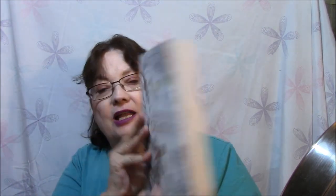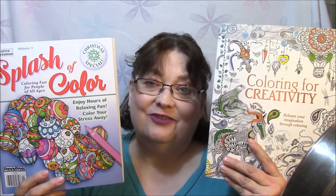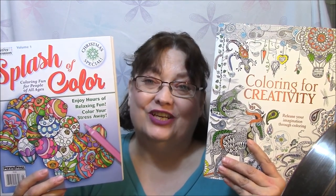So this week's coloring books are Coloring for Creativity and Splash of Color, the Christmas edition. If you like this kind of thing, please give me a thumbs up and let me know if you've got either one of these books or books that you recommend. I'll talk to you very soon.